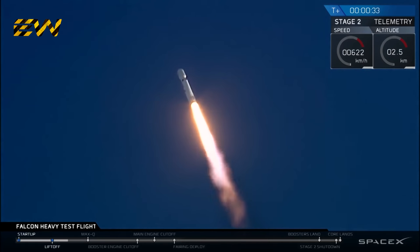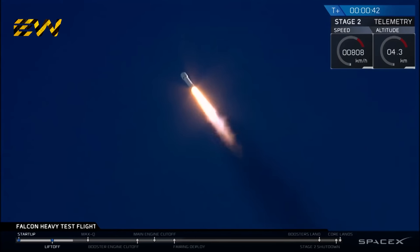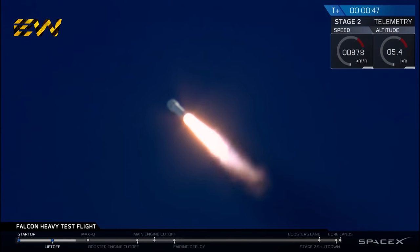T plus 30 seconds — Falcon Heavy heading to space on its test flight, building on the history of Saturn V Apollo, returning pad 39A to interplanetary missions. We're getting ready to throttle down for Max Q.